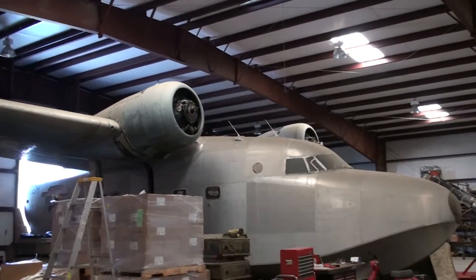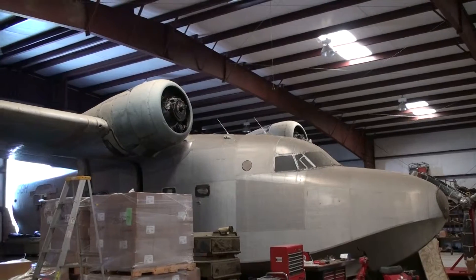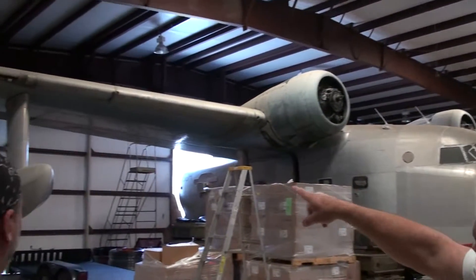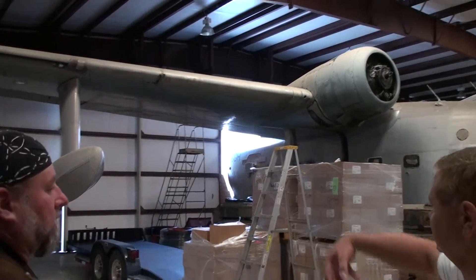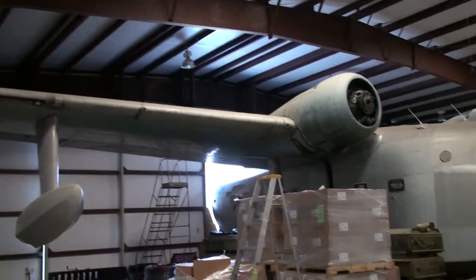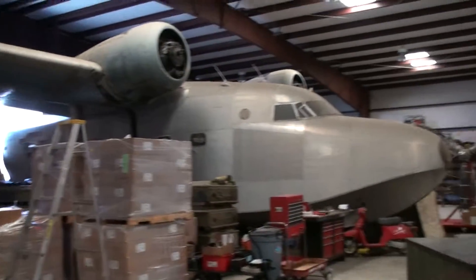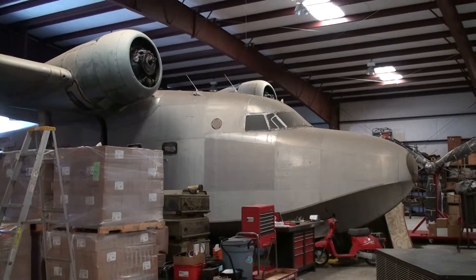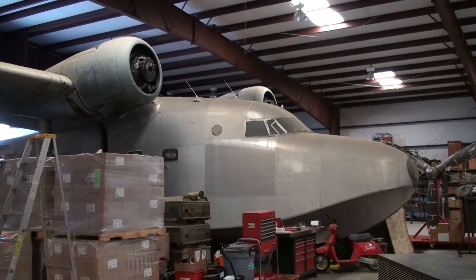I built this up from parts sitting out in the boneyard. In 1986 when I bought it, it was sitting on its belly with no engines and no props. The fabric on the ailerons and the elevators were just hanging down and all that stuff was damaged. We built it up from parts over a 10-year period. I flew it back here and landed it December 26, 1996.